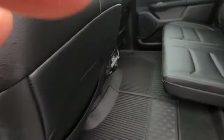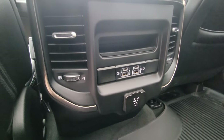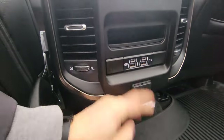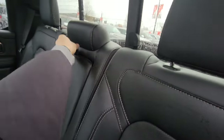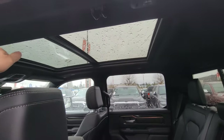In the back we've got regular USB ports, micro USB, and USB-C fast chargers, plus a 110V power plug — just like a regular household outlet. There are three seat belts, a center compartment that folds down with cup holders, and extra room with cup holders in the doors as well.